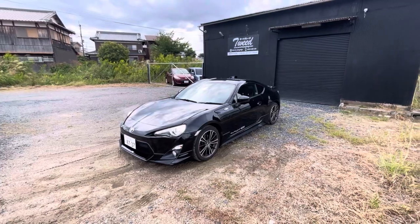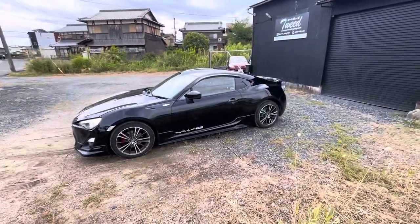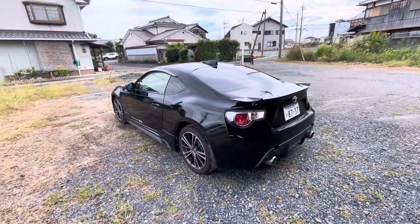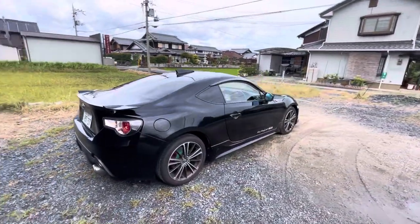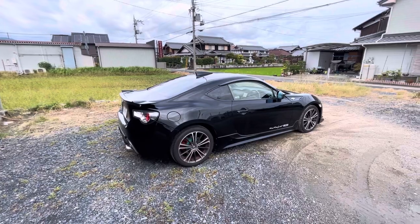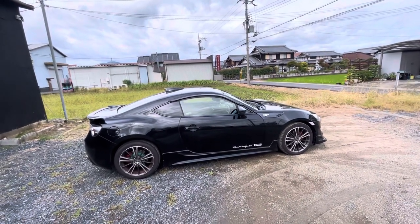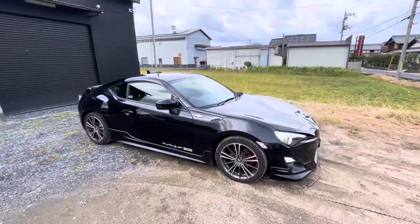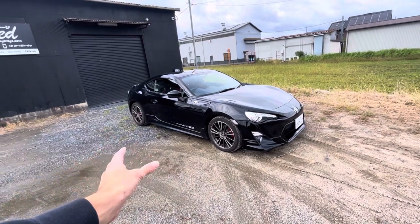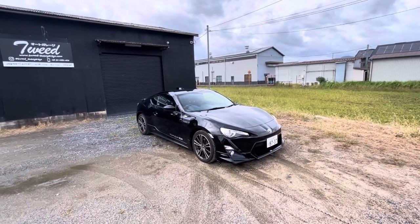Why did I get one? Well, with Silvias and all the more popular cars coming up in price at the moment, these have been a lot on my mind — especially with the new GR86 coming out. I think that one is a super good package out of the box; I'd rather have one of those, but these ones have come down a lot in price and they're more affordable.